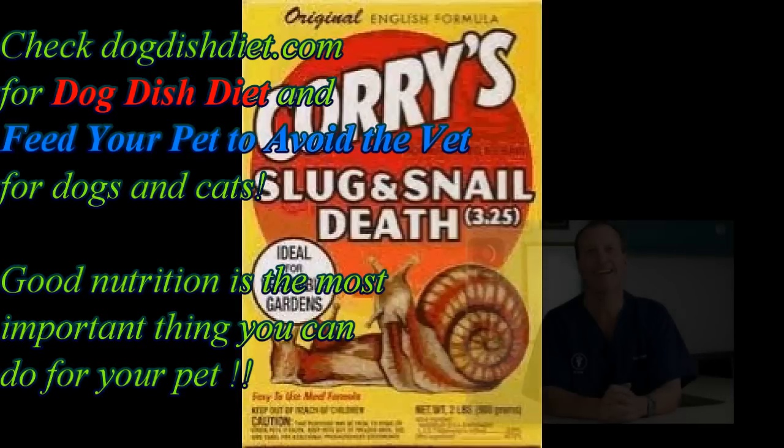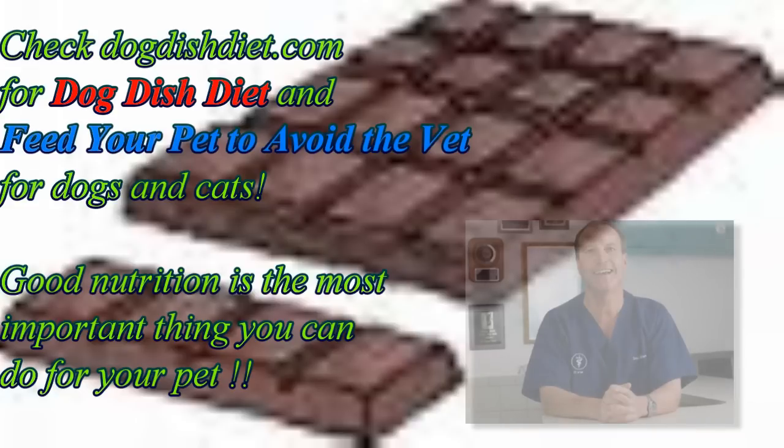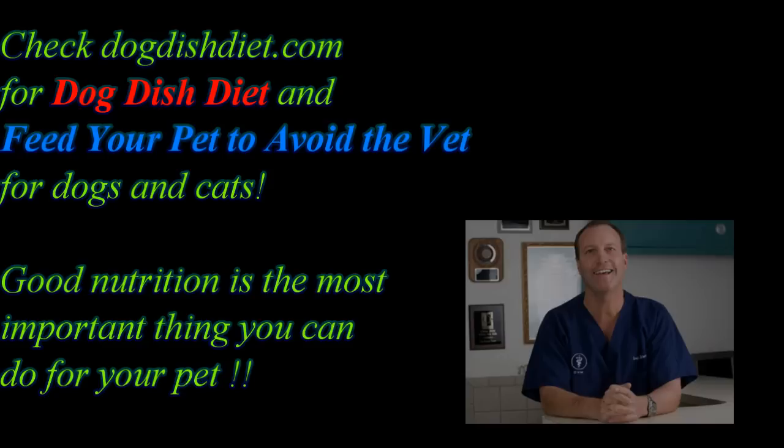Dogs that tremor that way can have exposure to snail bait or chocolate. It could be a nursing mother with low calcium, or a tiny puppy with low blood sugar that needs some sugar and to be warmed up. It could be a dog having a petit mal seizure and coming out of it. But most of the time, if they tremor like I showed you and it's a dog, it's probably snail bait, chocolate, or in this case a cigarette butt.